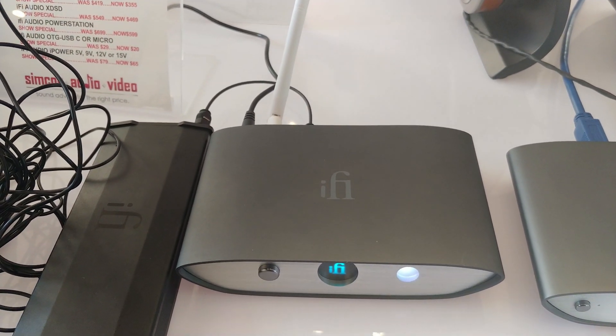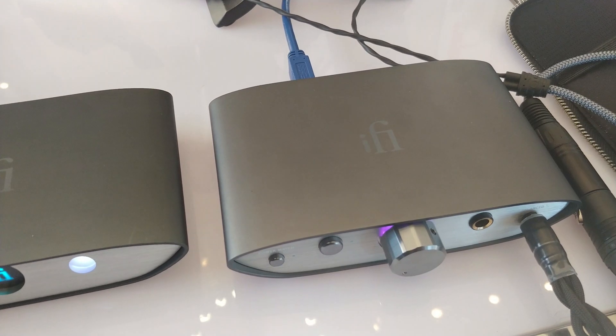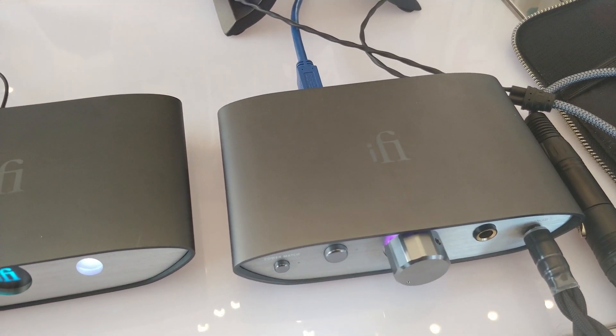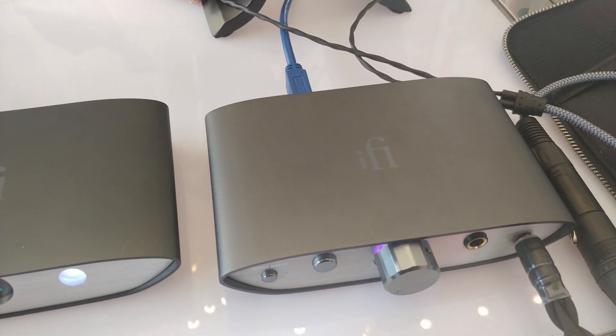We also have the Zen DAC, which is our new USB DAC. It features all high-res formats including MQA, has balanced and single-ended headphone outputs, and can be used as a preamp with balanced and single-ended RCA outputs and 4.4 on the rear.